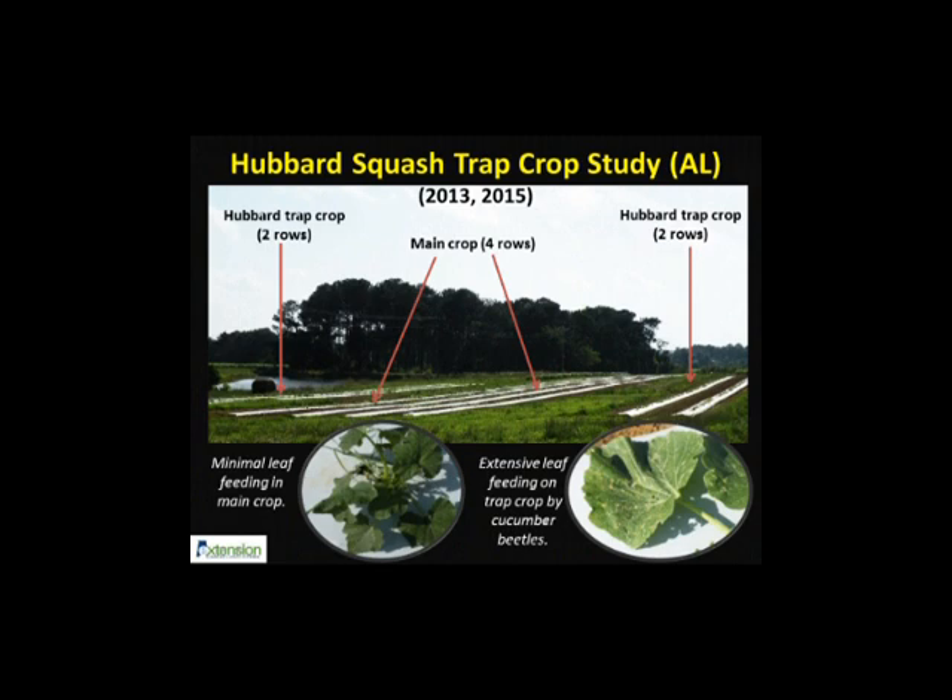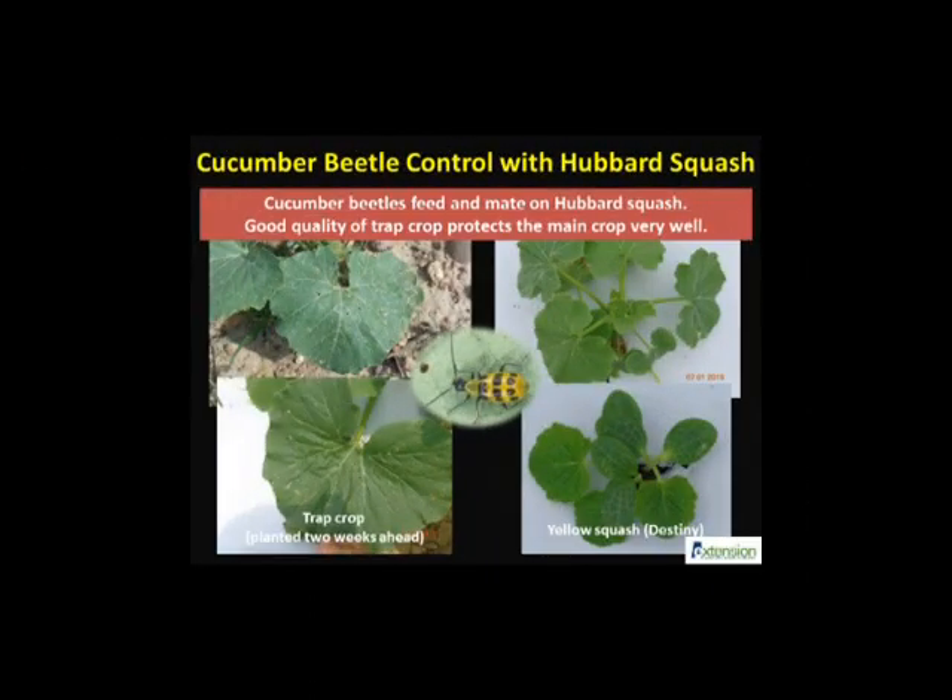In Hubbard trap crop studies at several locations across Alabama, Baby Blue and New England Hubbard were evaluated with great success. In these studies, trap crops were planted in two outside rows to understand their effectiveness at a small farm. Hubbard trap crops must be planted two weeks ahead of the main crop, which in our case was Destiny Yellow Squash.